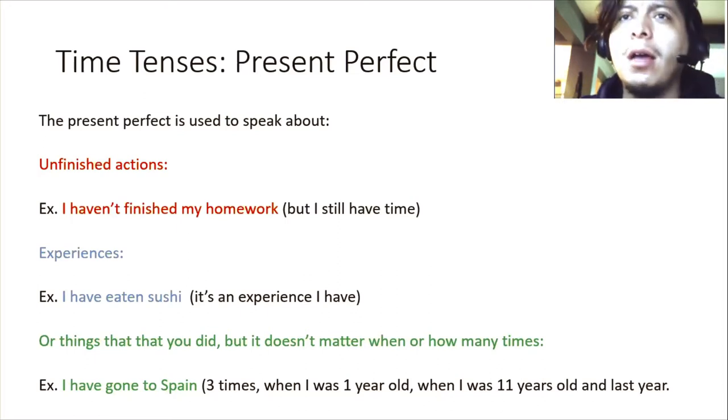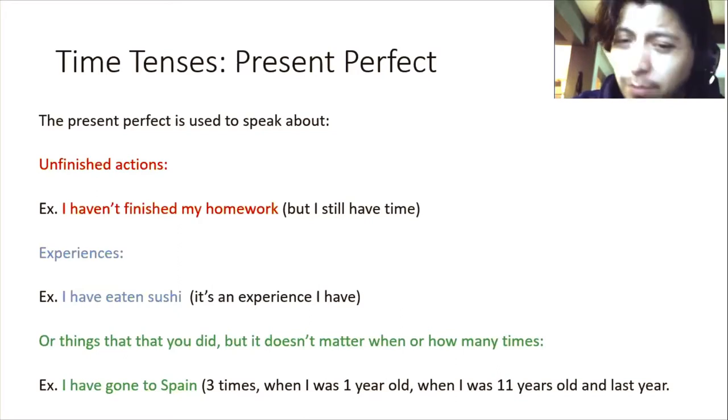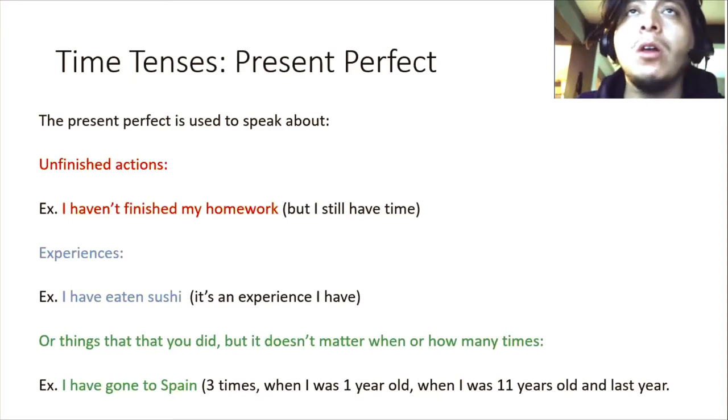As you remember, maybe the simple present and the simple past are the two most difficult ones. If you have any questions about them, I recommend going back and checking them first. Today we're going to be speaking about the present perfect — we're going to move on to a new time tense. We were checking the simple time tenses, also the continuous time tenses, and right now we're going to move on to the perfect time tenses.